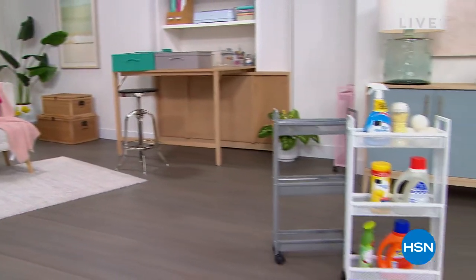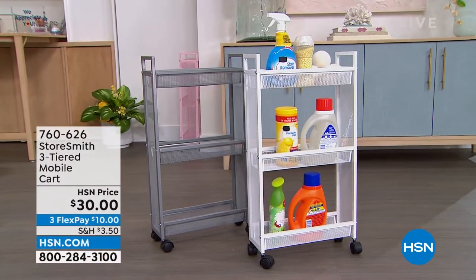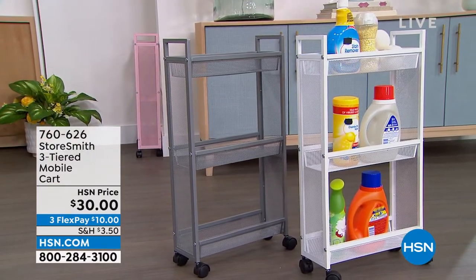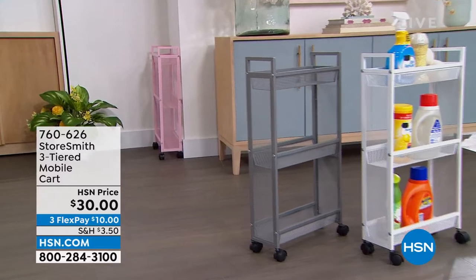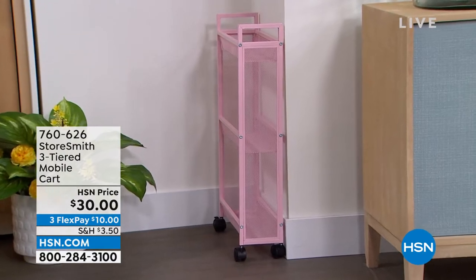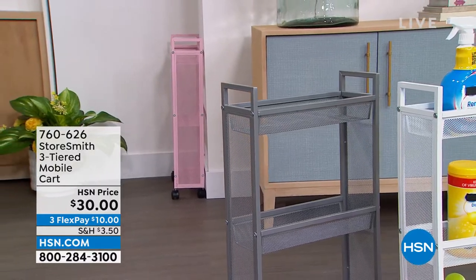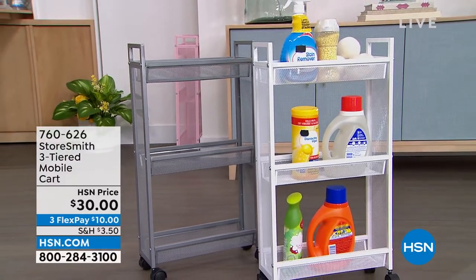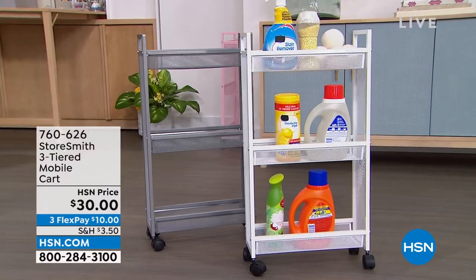First up, the three-tiered slim cart. I love the size of this because our laundry rooms and bathrooms are often tight spaces — not a lot of room to add shelves or storage. This fits really well in those spaces, sitting only about five inches off the wall. You've got three different tiers, and it comes in three colors: blush, gray, and crisp white. That's only thirty dollars — a new price.